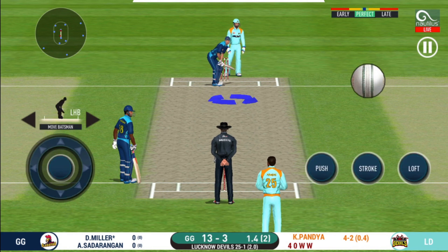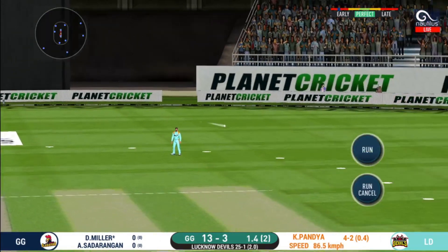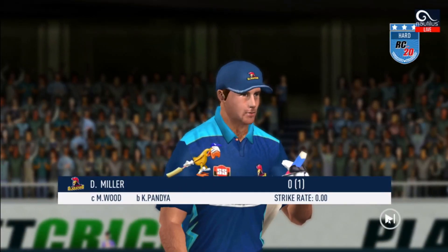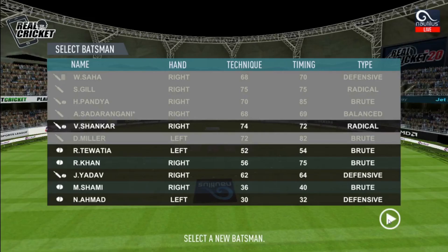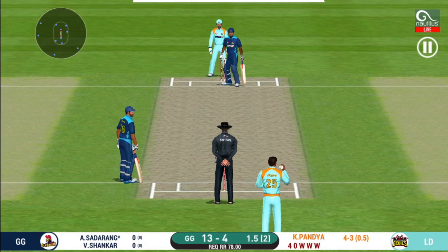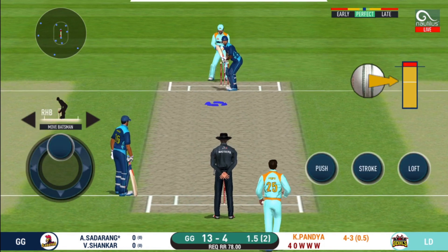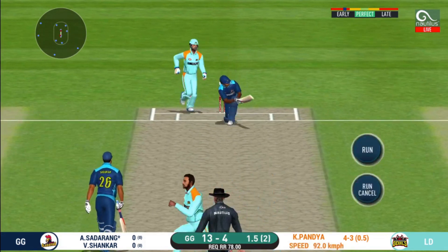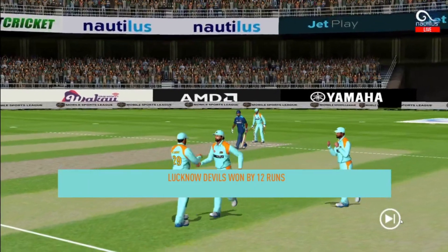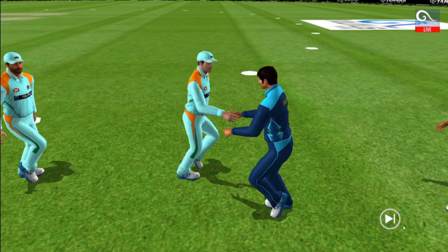The new batsman gets ready to face his first ball. Oh — hat trick! That is a great bowling performance and he is taking a long walk towards the pavilion. The bowler is bowling from his favorite end once more, but the ball was not quite there for that shot. The players shake hands with each other as the match comes to a close.